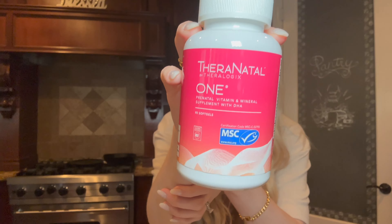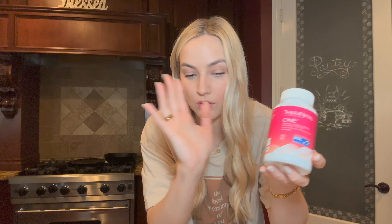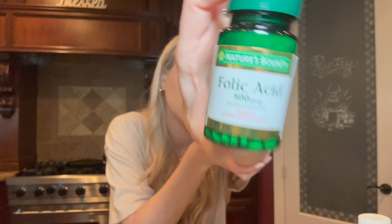I was taking prenatals I had gotten off Amazon, but they sent me a list of recommended prenatals so I decided to switch to those. Here they are — it's the Theranatal 1 prenatals. There are 90 soft gels in one bottle, and you only take one a day, so this is a three-month supply. The other ones I was taking were one in the morning and one at night, so this is one less pill a day. In addition to my prenatals, the doctor also recommended folic acid, so I'm taking that too.